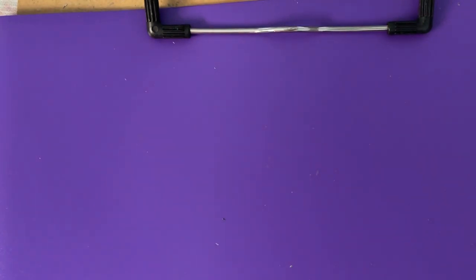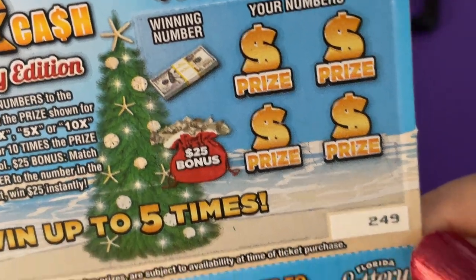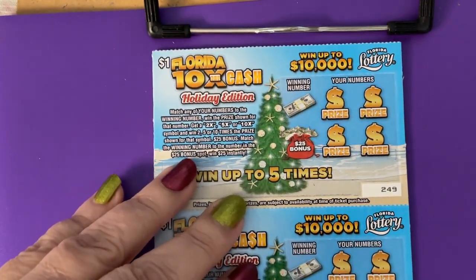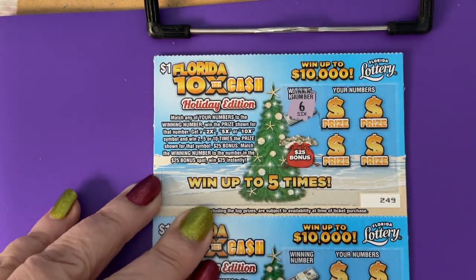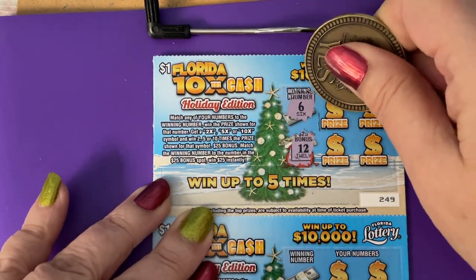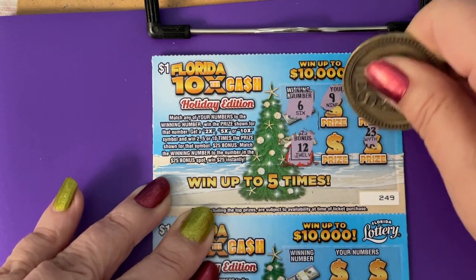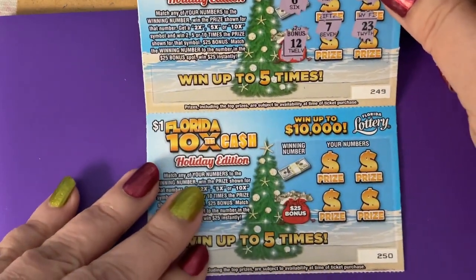I still don't have my voice back but I'm feeling better — I can breathe a little better too. Alright, for the one-dollar tickets: we have one winning number, a 6, $25 dollar bonus. We needed a 12. We have a 9, a 15, 23, and a 7 — no 6 there.